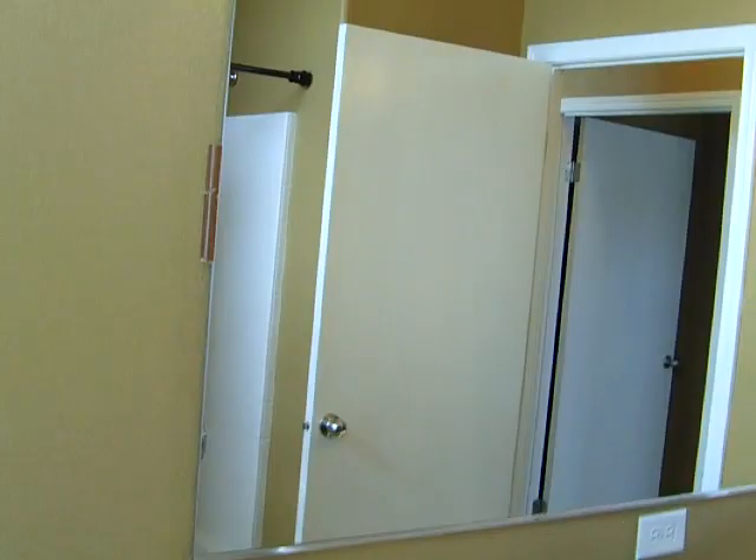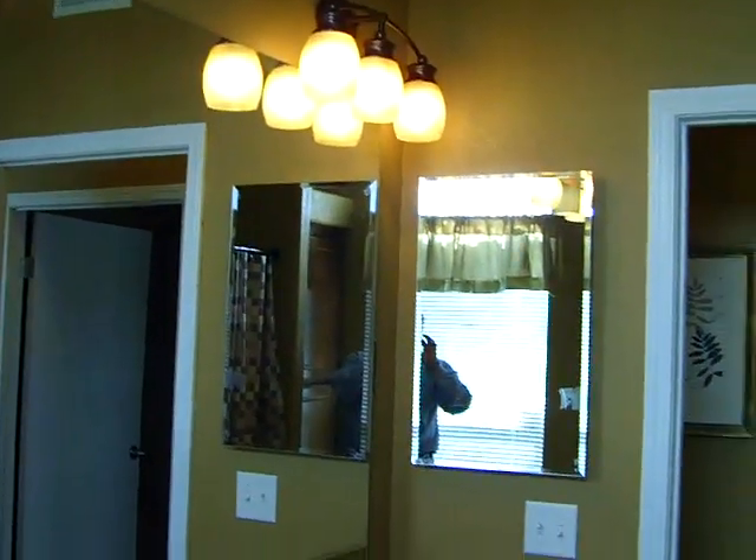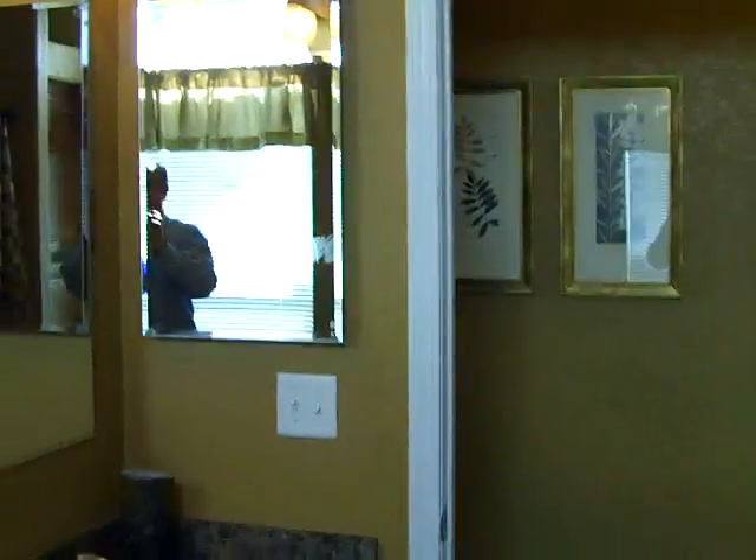Tub shower combination, and then the double sinks, medicine cabinet, elongated toilet. We've done some custom lighting in here and tried to really dress it up so people could get a feeling of how it would really look on their property or in their park.